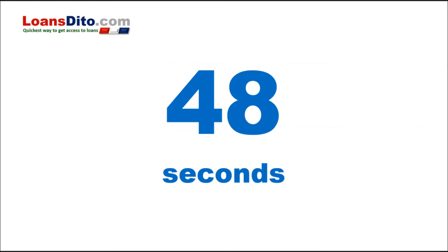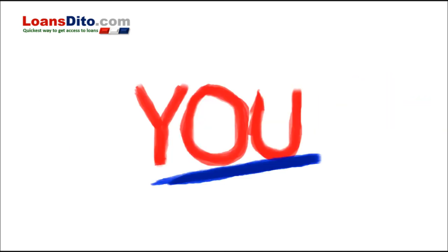Then proceed with the application by following the steps. We made everything as easy as possible for you.